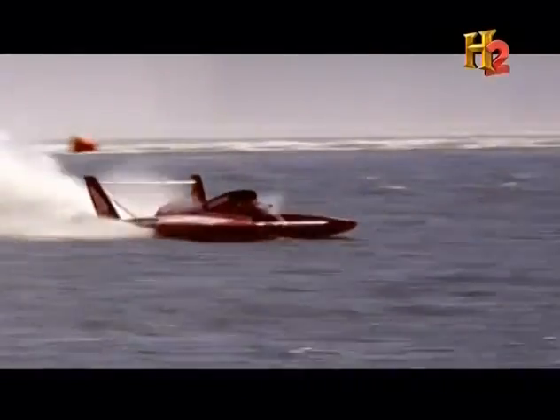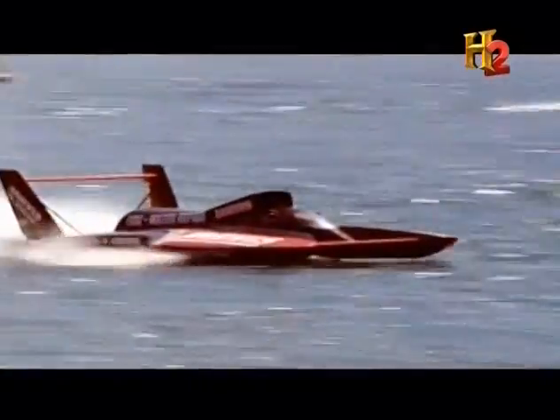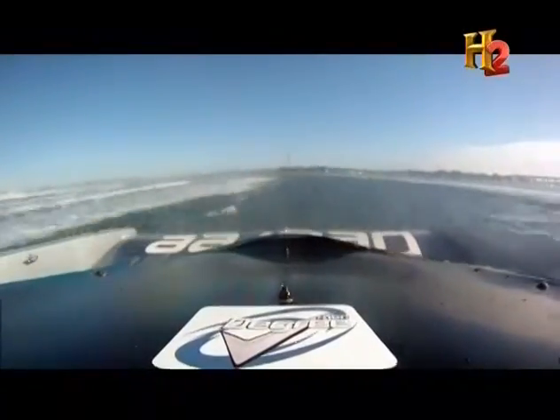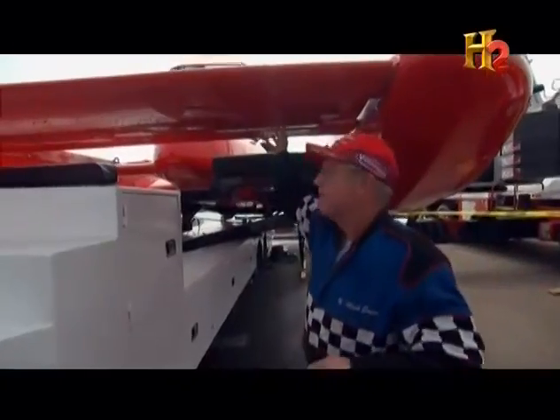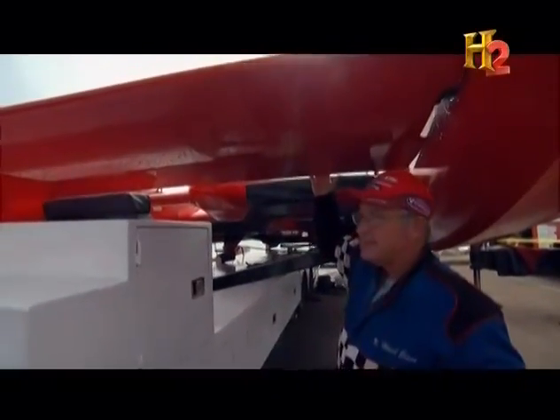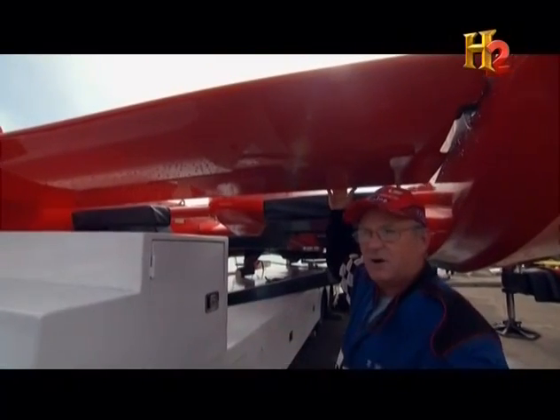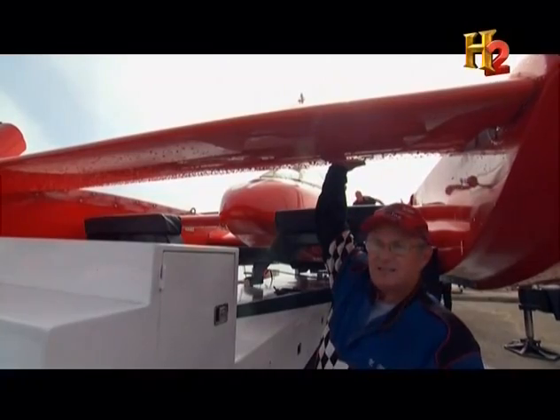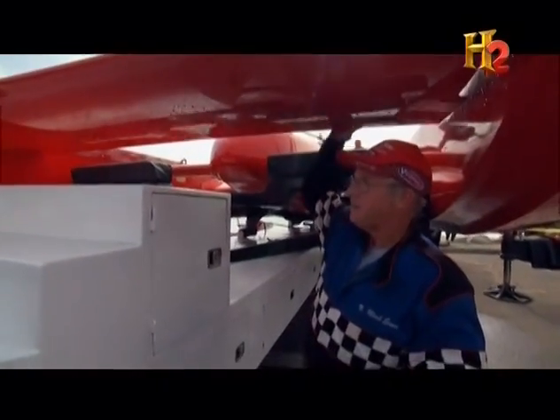A hydroplane relies on air pressure to run. It's got a tunnel in the middle and sponsors on the outside, and the air rushing through there actually suspends the boat above the water. Due to the aerodynamics, we have a front wing that we run with our left foot. I can bring it down to create lift and get the nose to come up — which is pretty dangerous, especially when it's windy. If we're going too fast, I can bring it back down. We literally just fly the boat.